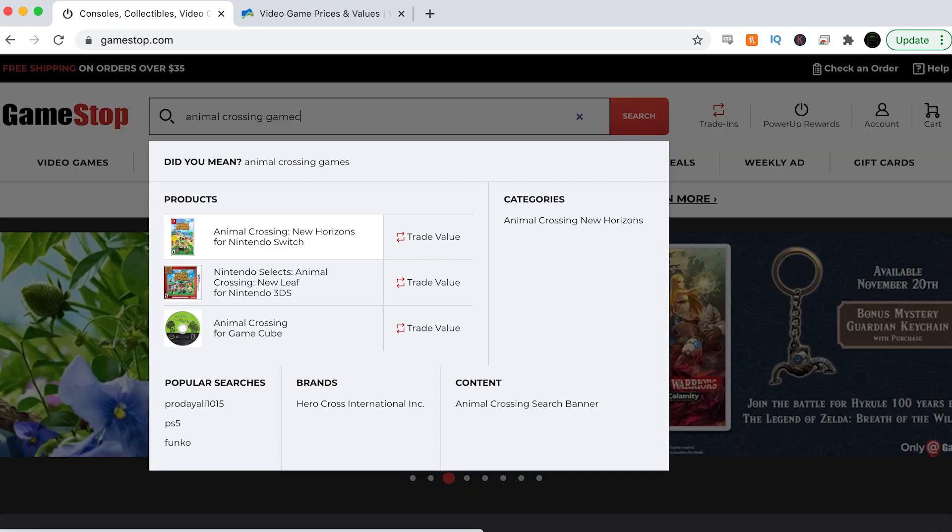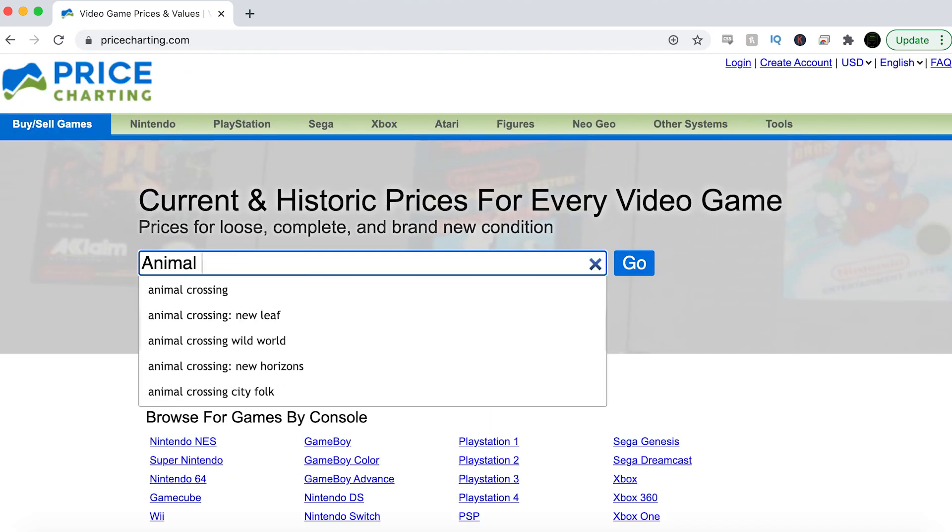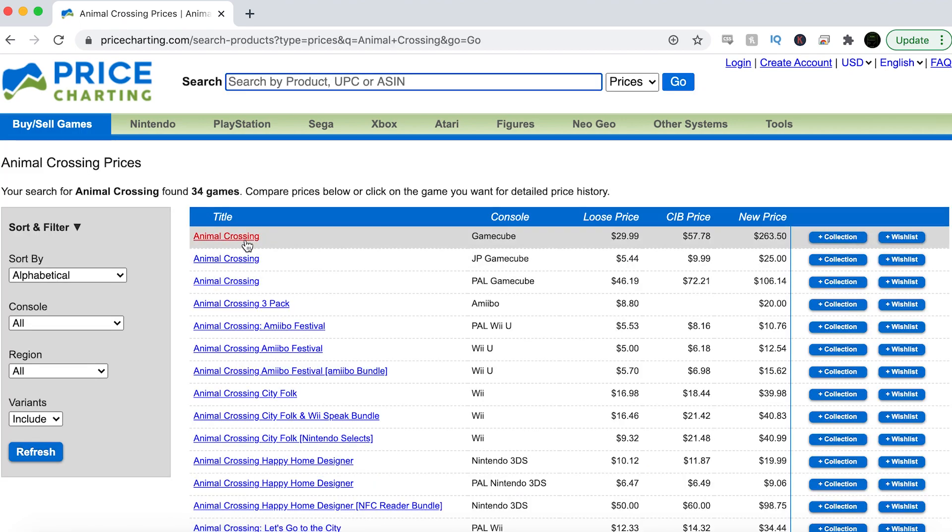First up is Animal Crossing. As you know, Animal Crossing New Horizons came out on the Switch earlier this year and people are back into Animal Crossing more than ever. GameStop has this game for $35 loose — you're probably just going to get the disc. But if you go over to Price Charting, it has this game charting for about $30. So this is one you're probably not going to want to pick up from GameStop, because it looks like they're selling for five bucks cheaper on Amazon or eBay.